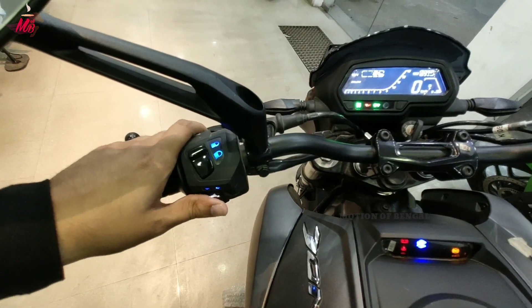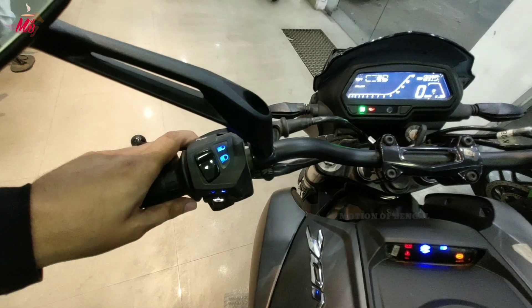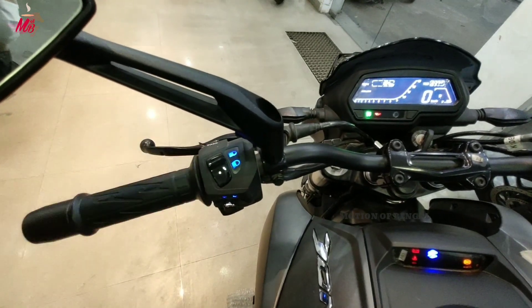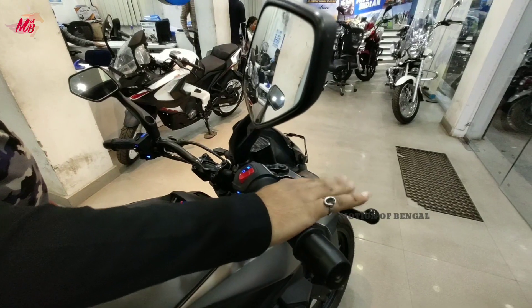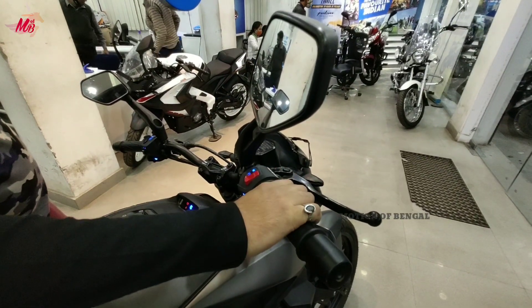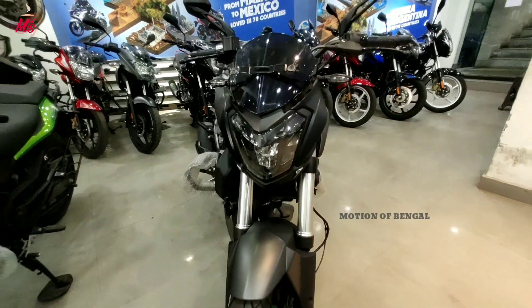दोस्तो अगर हम switch gear console की बात करें तो बहुत ही premium और decent quality का switch gear console देखने को मिलता है। इसके left side के handle bar में horn का switch, turn signal indicator, high beam, low beam और pass का switch देखने को मिलता है। Right side में self का switch, engine kill switch और headlamp on and off का switch मिलता है।